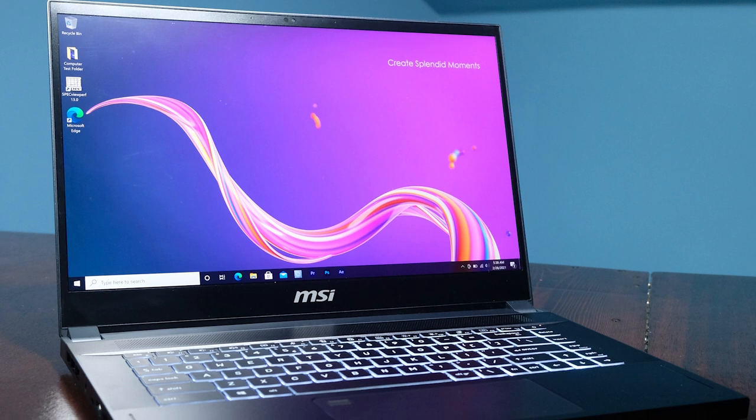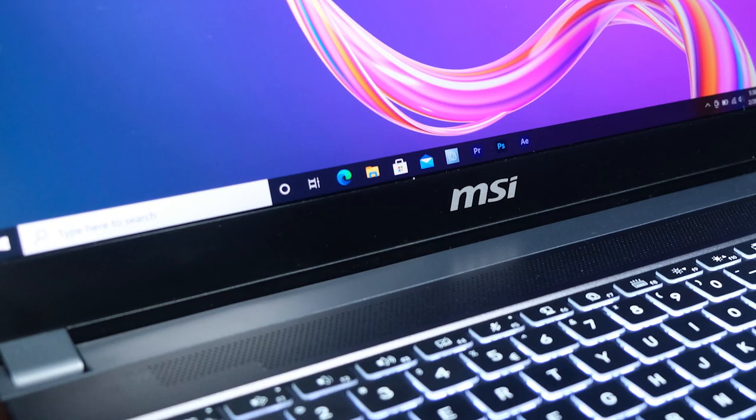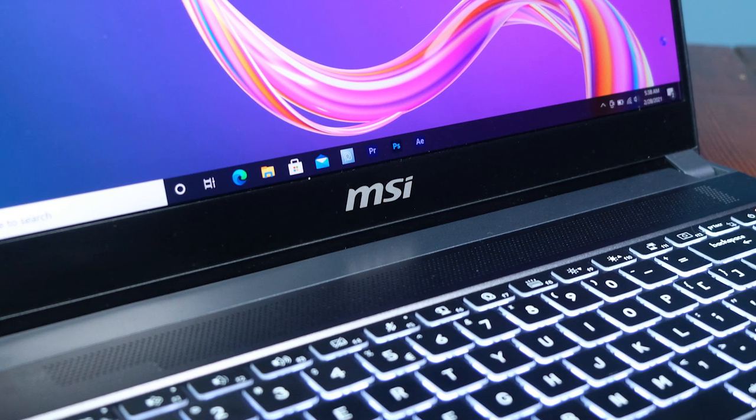The MSI Creator 15 comes with 8 cores and 16 threads with its i7-10875H and the NVIDIA RTX 2070 Super Max-Q with 8 gigs of GDDR6 VRAM. Rather than 64 gigs, this laptop comes with a slightly more modest 32 gigs of RAM. People often ask what the most important component is, and this chart proves it is not a singular component but a combination of all three. For optimal smooth playback in 4K, I would say a mid-ranged i7 processor, 6 to 8 gigs of VRAM, and 32 to 64 gigs of RAM.